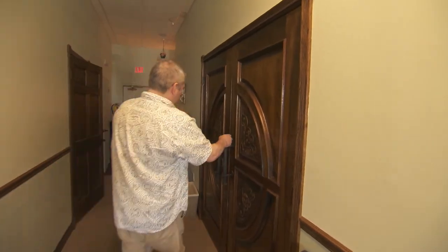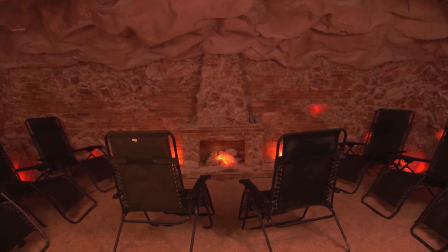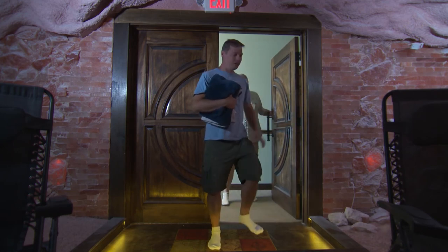Salt caves have grown in popularity over the last several years — why do you think they're so trendy? Because of the health benefits and the relaxation benefits. We also do guided meditations in the salt cave, yoga in the salt cave, and Reiki in the salt cave. We just like it to be a fun place to come.